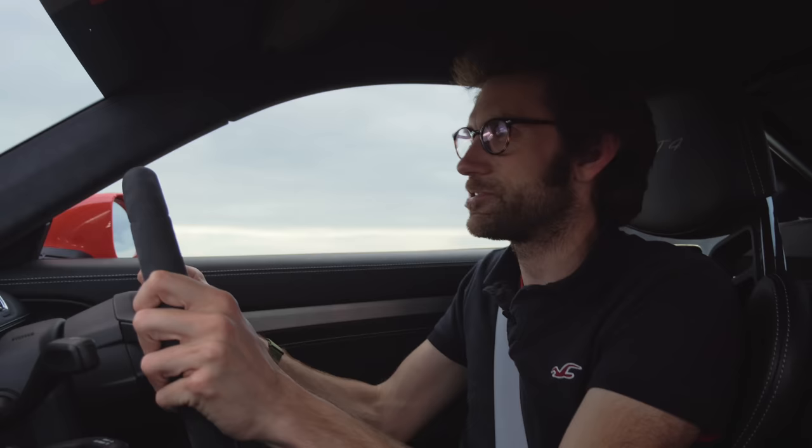It just feels more alive — with that lightweight clutch and flywheel and the shorter ratios, you can really enjoy going up and down the box that much more.